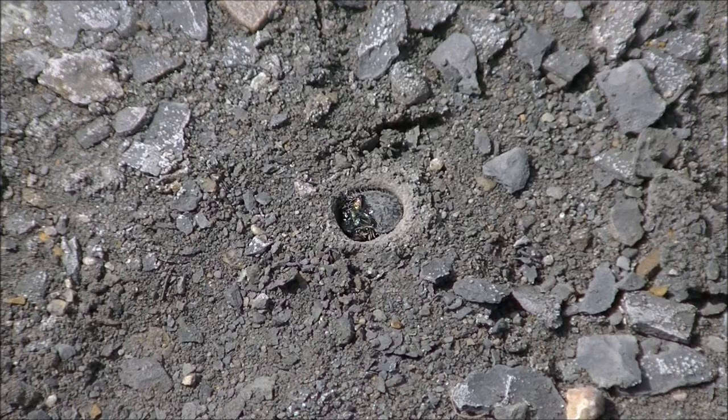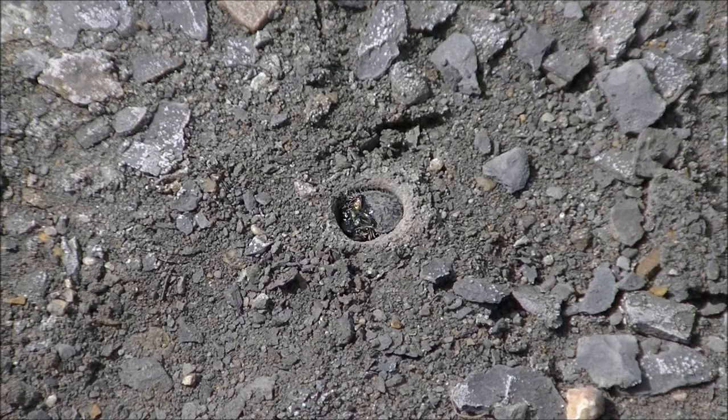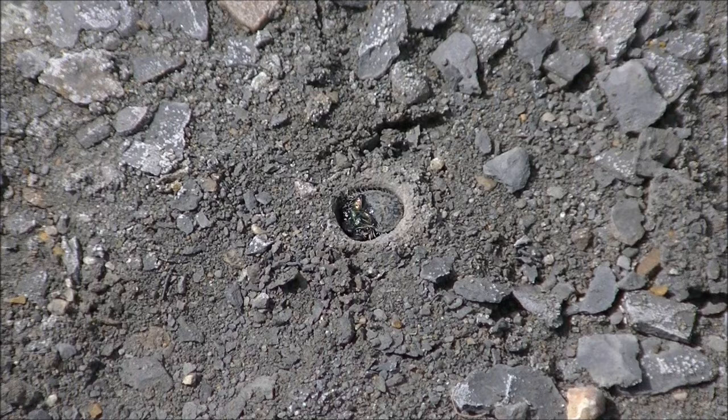These larvae will sit motionless, kind of like a manhole cover, at the surface of the soil, and wait for prey to stumble by. They will strike very quickly, typically backwards. They sometimes sit like this for minutes or hours at a time — that's pretty much their life. They probably go many days without a meal, but when they do get one, hopefully it's substantial enough.